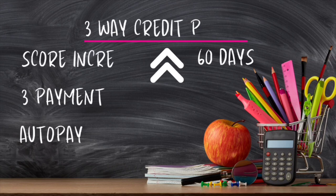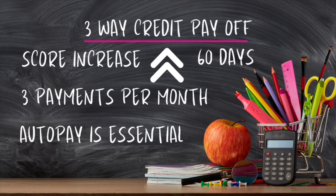Let's get into the juicy information. This is the three-way credit payoff, and if you do it correctly, your score should increase within 60 days and it should go up by at least 30 points. This is going to help you increase your credit score so that if you're trying to get a loan, some type of funding, a house, or a car — this should help you. That's what we're all about: increasing credit scores and getting your credit cards paid off.